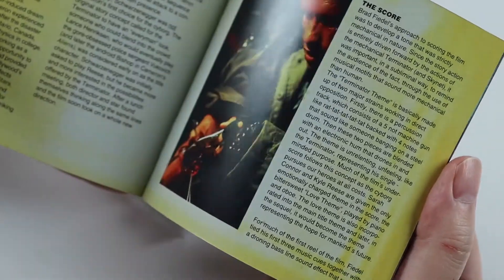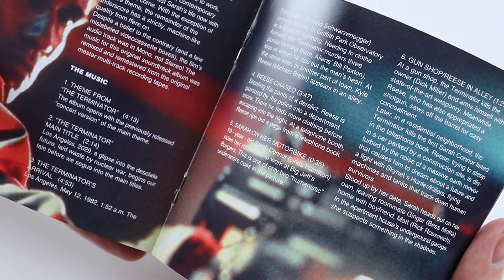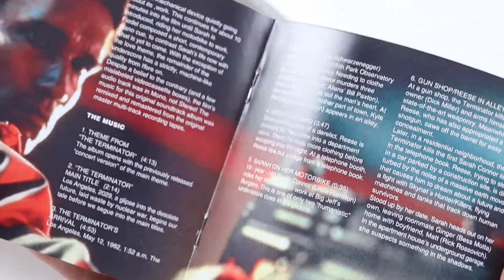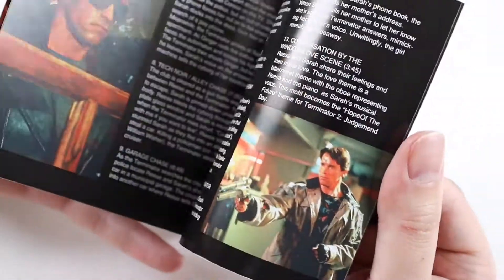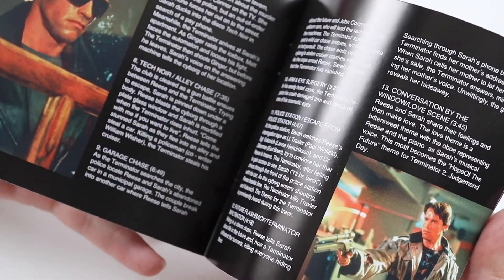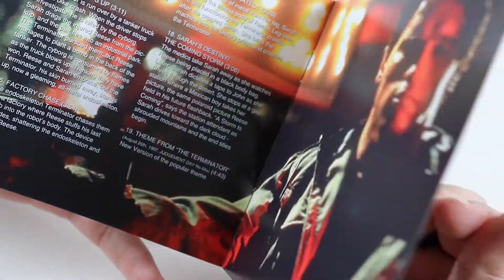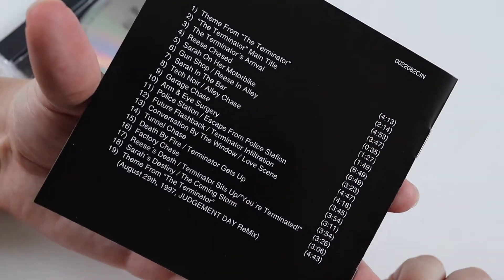Then we get a write-up about the score, which is nice. And there's a track commentary, so it goes through each of the tracks and there's a little commentary on them, which is nice. You don't get that in many soundtrack releases, but it is good when you do. There you go, that's the booklet.